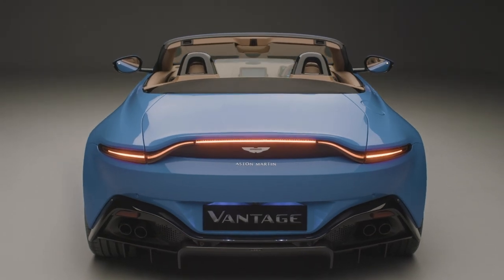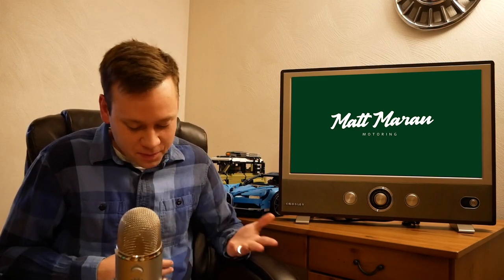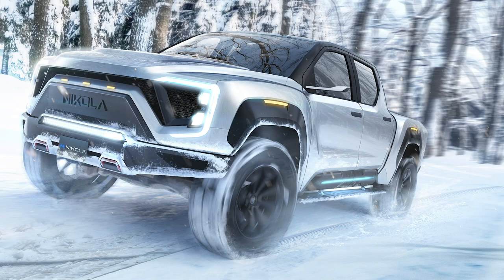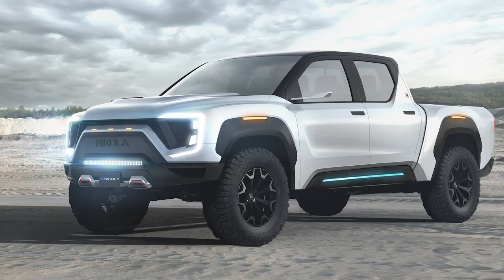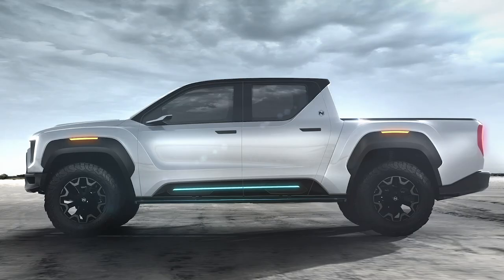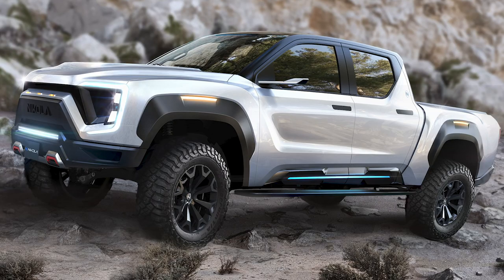New electric car company Nikola revealed their electric pickup truck called the Badger — and it looks awesome, kind of like what I was hoping the Tesla Cybertruck would look like. It can be either a regular battery electric truck or a hydrogen fuel cell electric truck. The battery version has 300 miles of range from a 160 kWh lithium-ion battery. The hydrogen version has 600 miles of range by adding a 120 kW fuel cell on top of the battery pack.